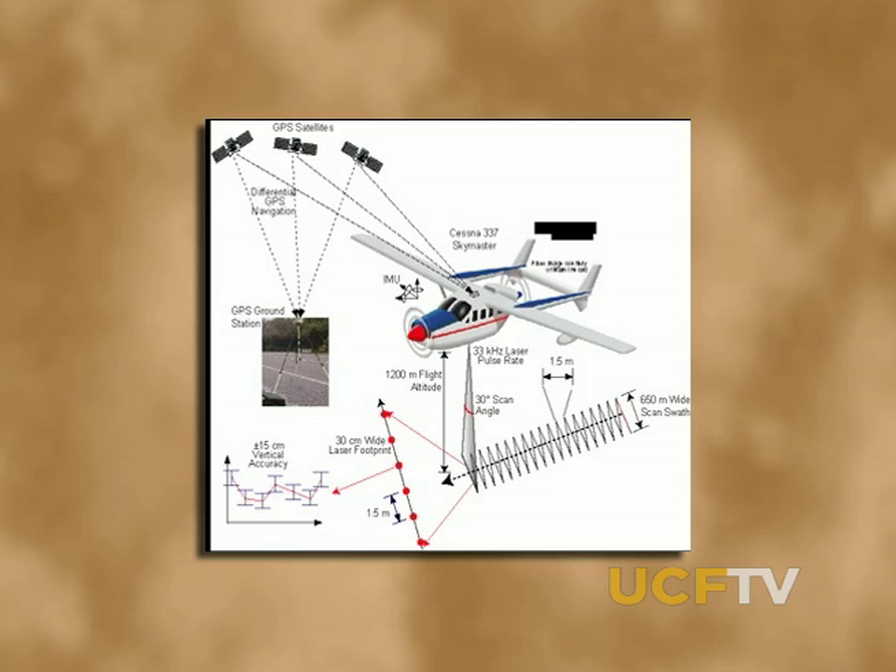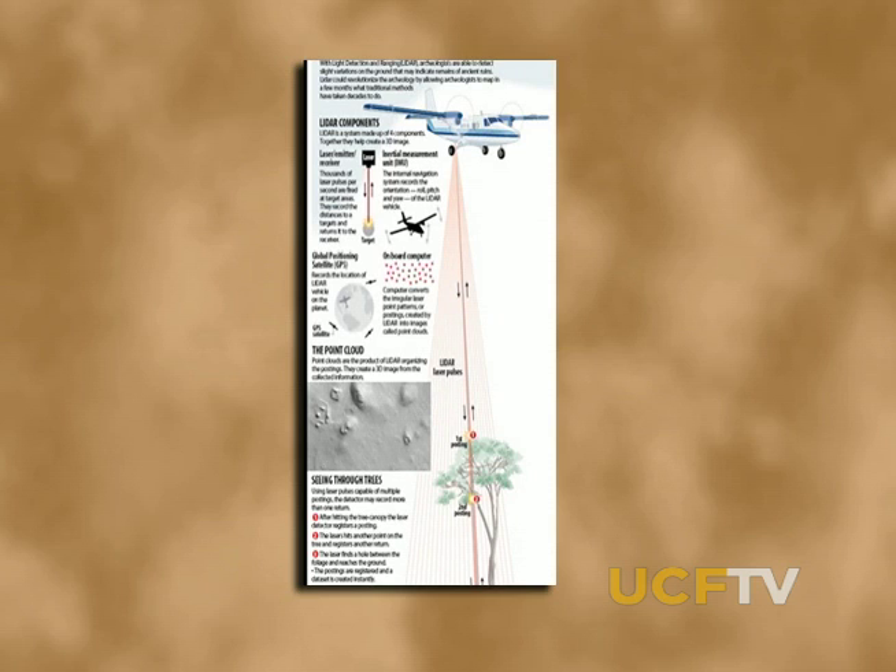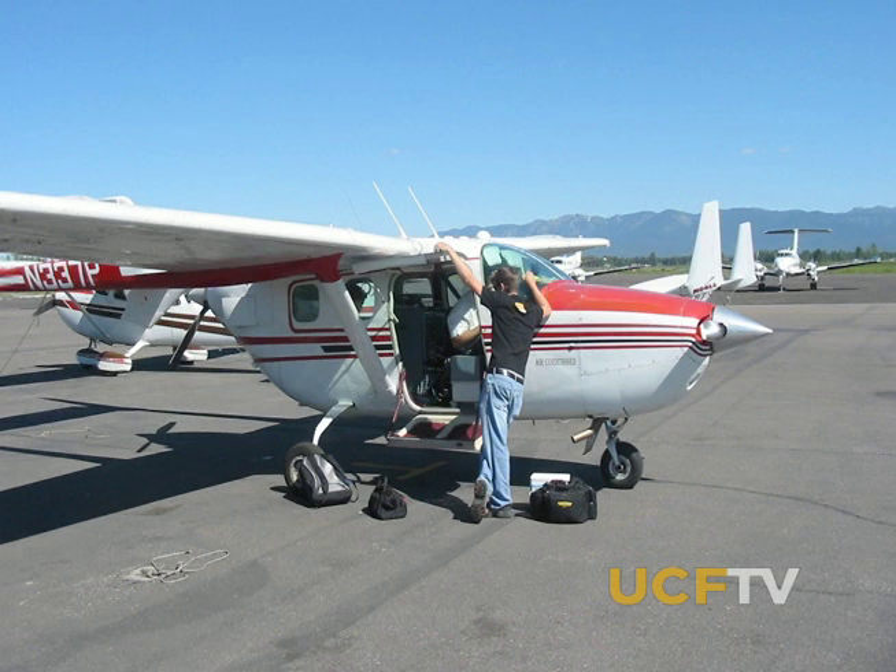Biologist John Weishample says the idea is the same as flying over a tree-covered site and using light from a laser pointer to map the details of the Earth's surface, just counting the photons that get through the leaves and hit the ground.